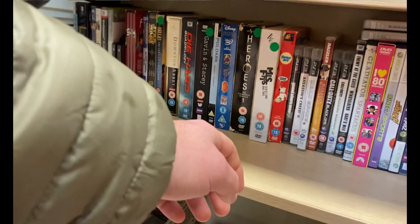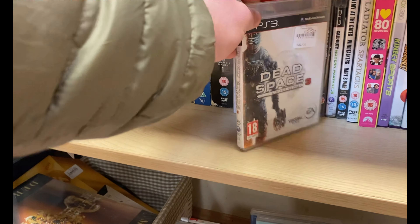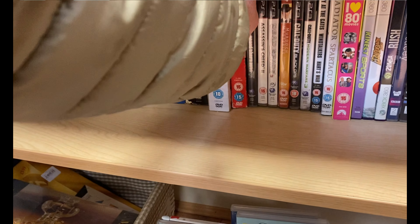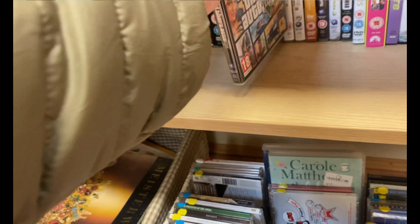Saw a couple of games here and there but they were a bit overpriced. Dead Space was there for £5.50 — it's like a £4 game. Once you see that you sort of know what's happening, so I didn't pick any of them up.